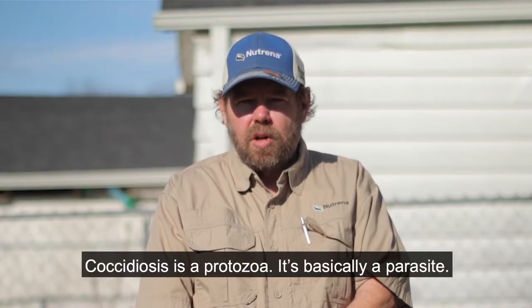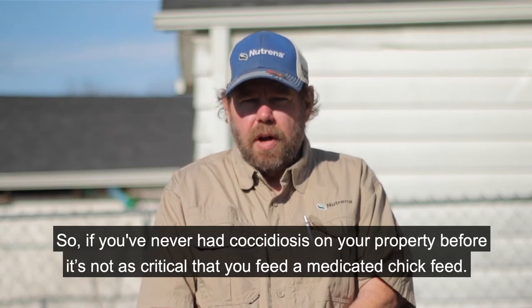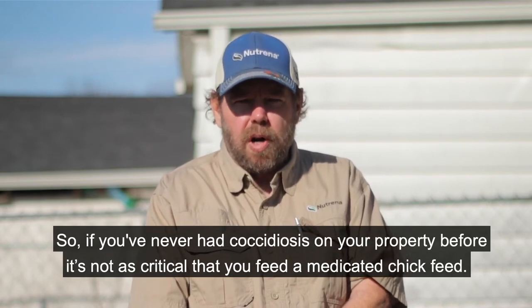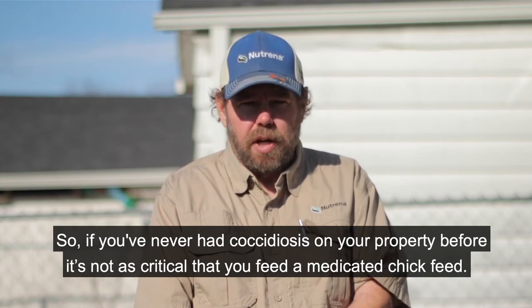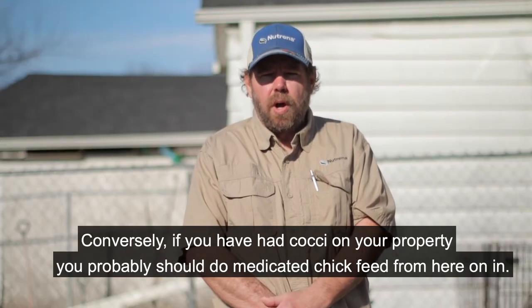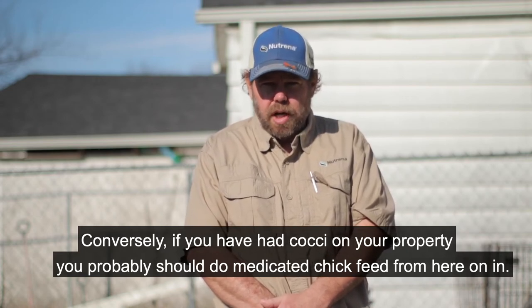Coccidiosis is a protozoa — it's basically a parasite. So if you've never had coccidiosis on your property before, it's not as critical that you feed a medicated chick feed. Conversely, if you have had cocci on your property, you probably should do medicated chick feed from here on in.